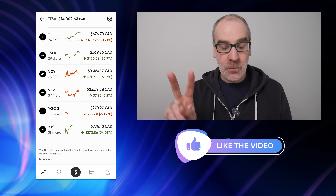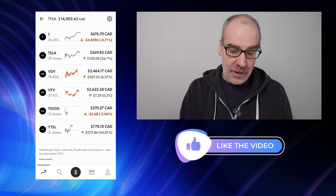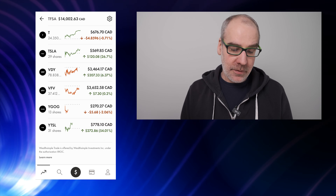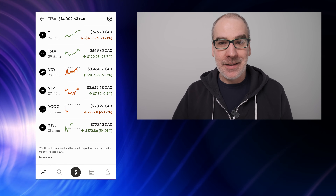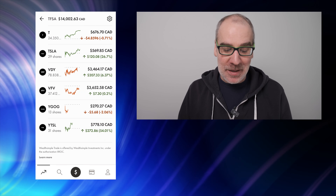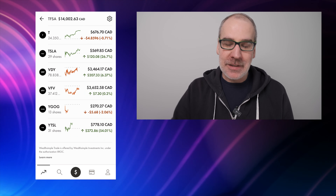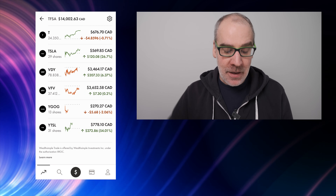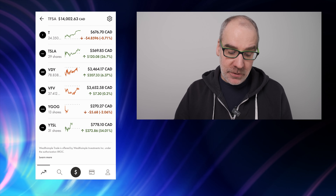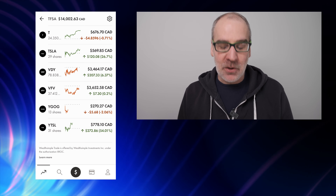VDY — this is the one I do the regular weekly purchase on, one share of VDY, but I caught up this week buying two. Up 6.37%, $207.33 on VDY. VFV — I purchased two more shares with my last deposit earlier this week. That's the Vanguard S&P 500 Index ETF and we are up a little bit in the green, 0.2%, $7.30. Yield Google — this is the Purpose Yield Google ETF, which pays a monthly dividend. Down a little bit on that one. I sold off the last of my RioCan shares and some PSA to purchase 13 shares of YGOOG. Down 2.06%, $5.68.